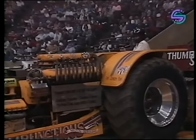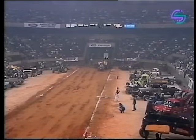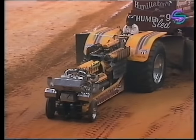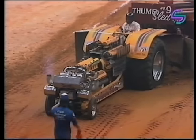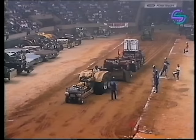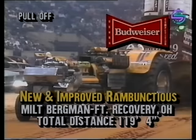Milt's a past national champion and he's going to have to light the tires right out of the line. He's not running real good — and that's cross-track. You can look at the track and see it goes completely from one corner to the other. New and improved, but it's the same old story for Milt Bergman: 119 feet and four inches, nowhere close to where he needs to be for top prize.